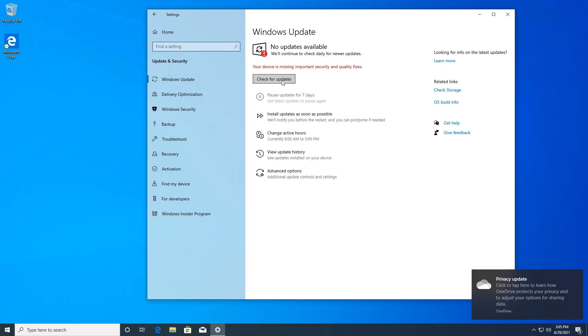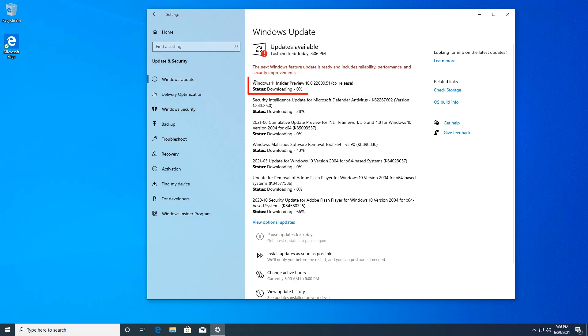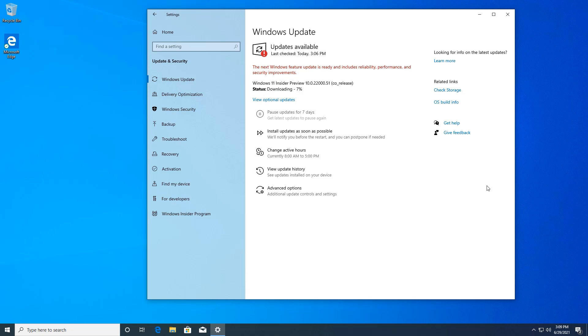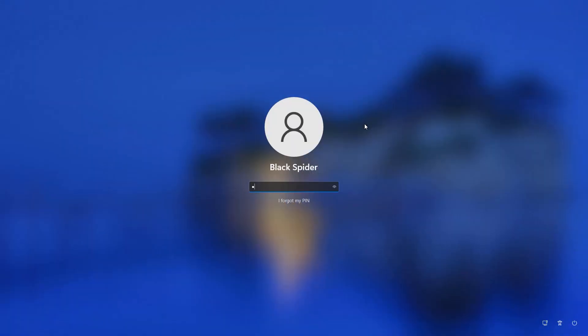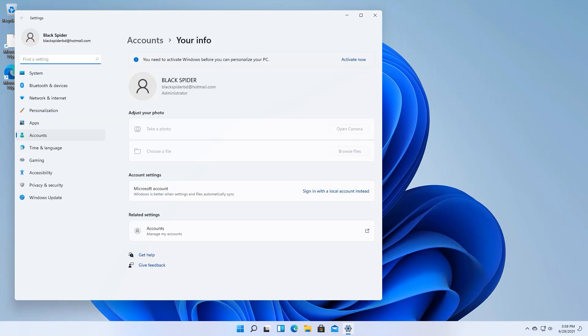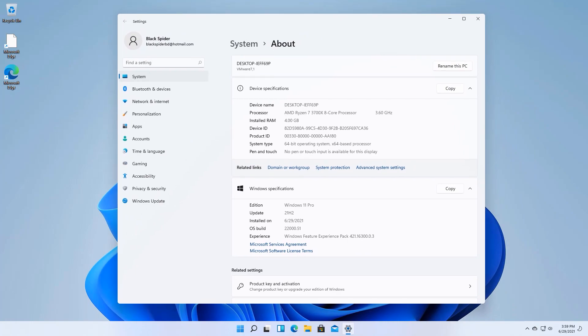Then go to Windows Update and click on Check for Updates. You will get the Windows 11 preview build available for upgrade. After downloading is completed, just restart your computer, and your Windows 10 will be upgraded to Windows 11. That's how you can easily get Windows 11 right now on your Windows 10 computer.